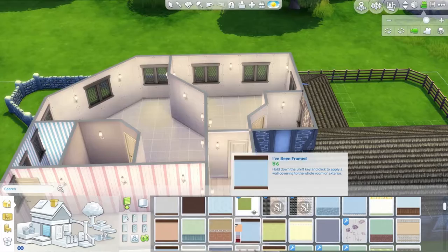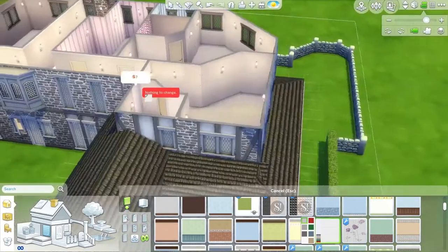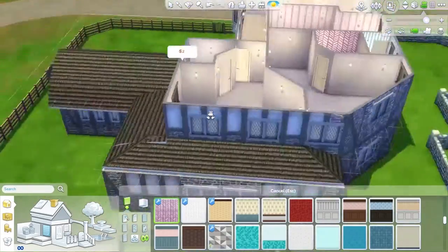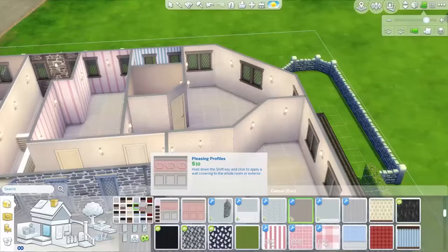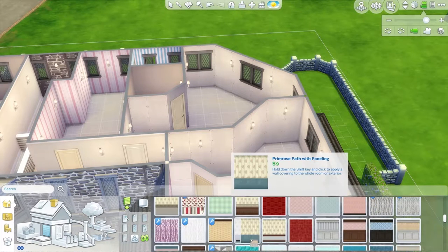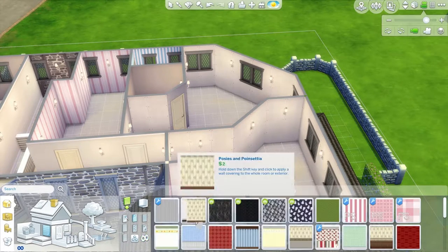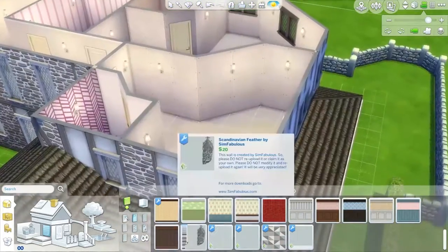At some point, amongst all of this floor placing and whatnot, I lost some footage — I ran out of room on my hard drive. So you missed a little bit of my decorating, but it's really no biggie. And this is the teenager's room right now.